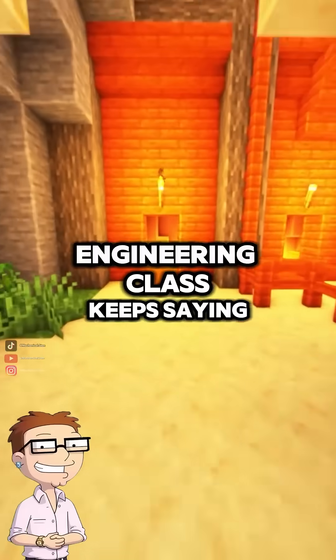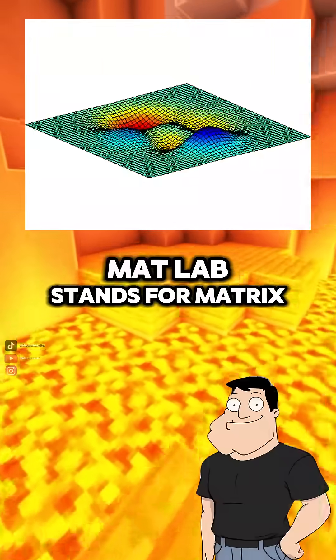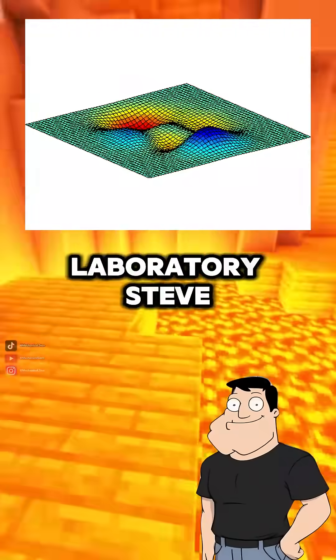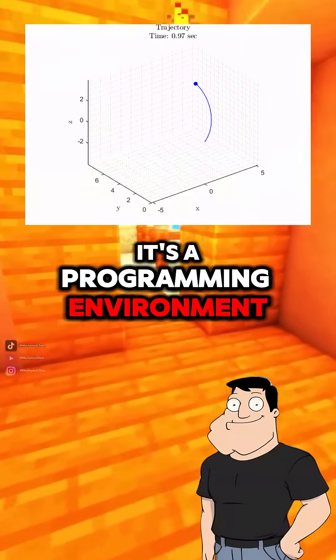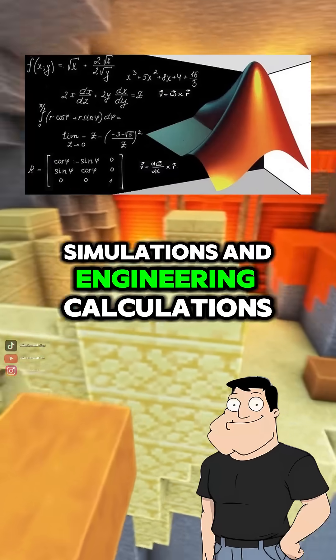Dad, everyone in my engineering class keeps saying you'll need MATLAB. What even is it? MATLAB stands for Matrix Laboratory. It's a programming environment designed specifically for math, simulations, and engineering calculations.